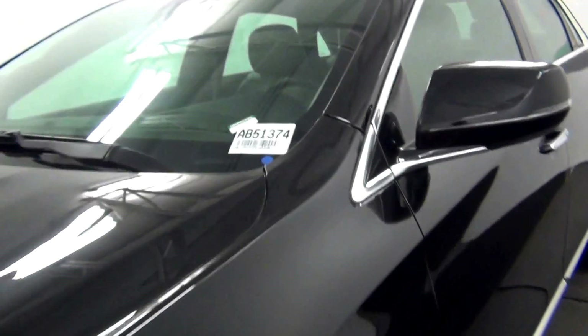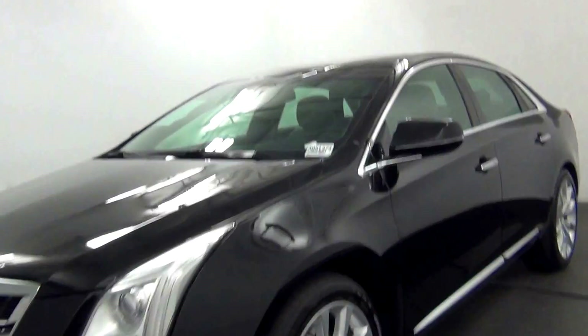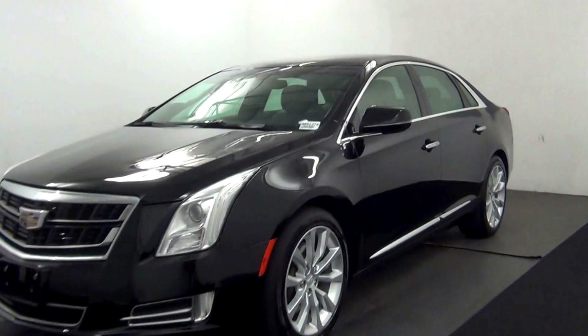Hello. Today will be a walk around the 2016 Cadillac XTS, stock number AB51374.